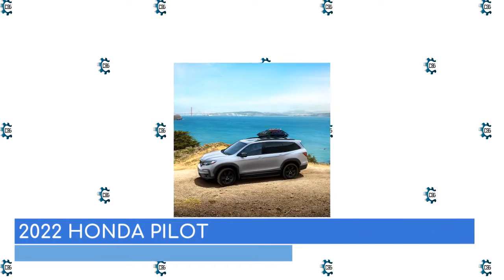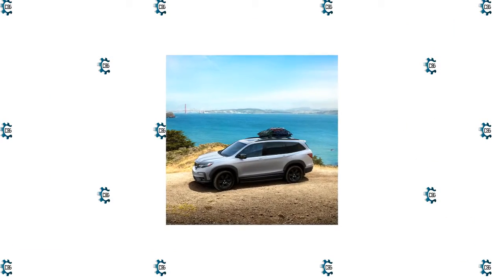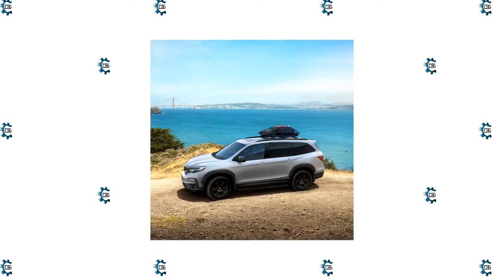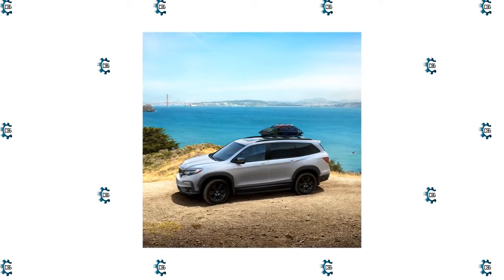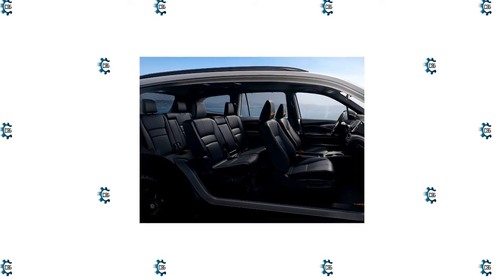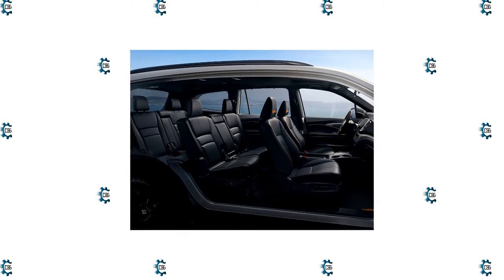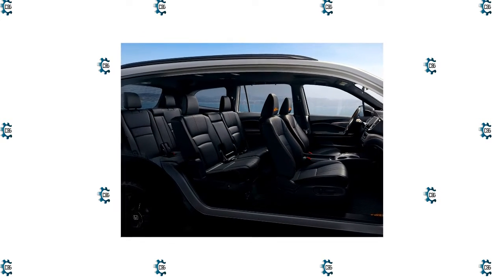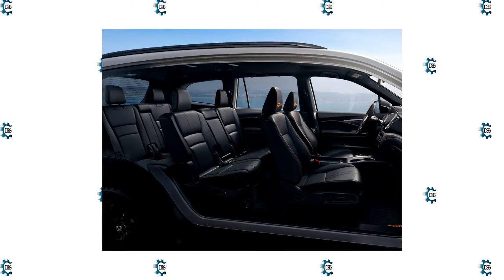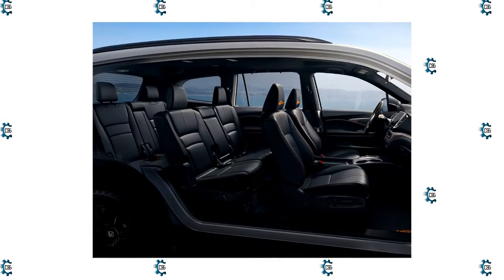The Honda Pilot might not be the flashiest or most luxurious three-row SUV, but its athletic acceleration, spacious interior, and everyday livability make it a great all-around family hauler. The Honda Pilot is an eight-seater vehicle that comes in seven trim levels. The most popular style is the Special Edition AWD, which starts at $44,205 and comes with a 3.5-liter V6 engine and all-wheel drive.